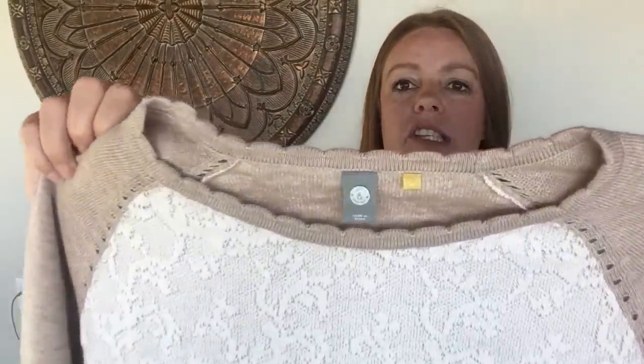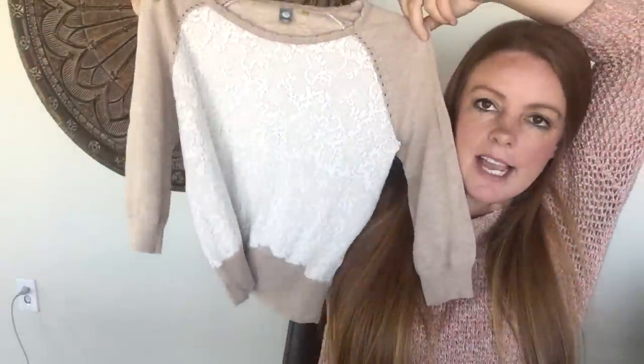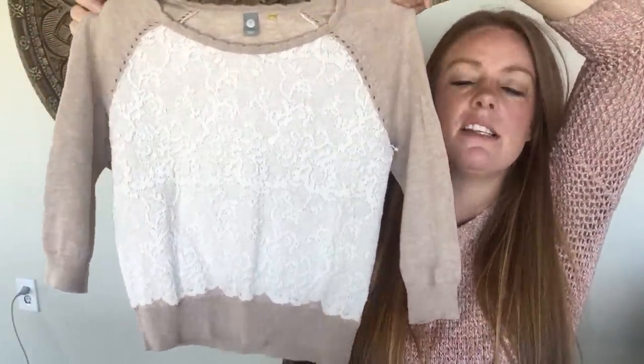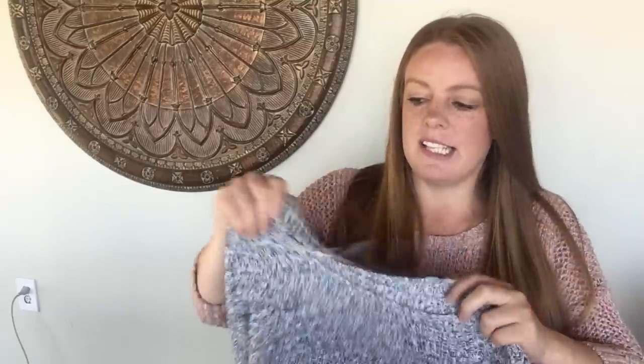This next one is another Anthropologie brand — Knitted and Knotted — which I have sold a number of times. It's a little tiny extra small, really cute lightweight sweater, appropriate for any season. I've had pretty decent luck with this line. I'm only hoping for about $15 to $20, but for a dollar I'll pick it up — I think it'll make someone happy. I love the neutral colors and the lace detail.